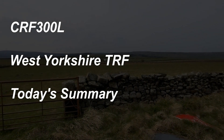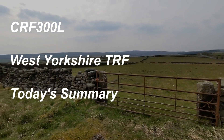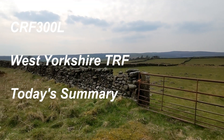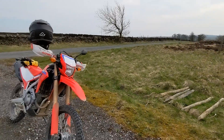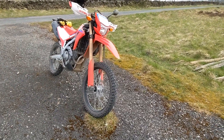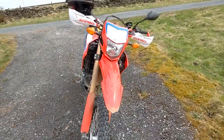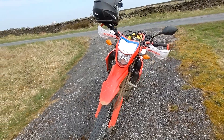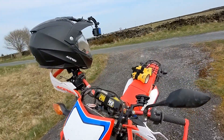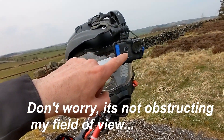Hello YouTube, I know you were waiting patiently for some new video about my adventures on the Honda CRF 300L. I'm doing this video on my mobile phone, so apologies for the sound quality. The reason is that both batteries on my camera were discharged.